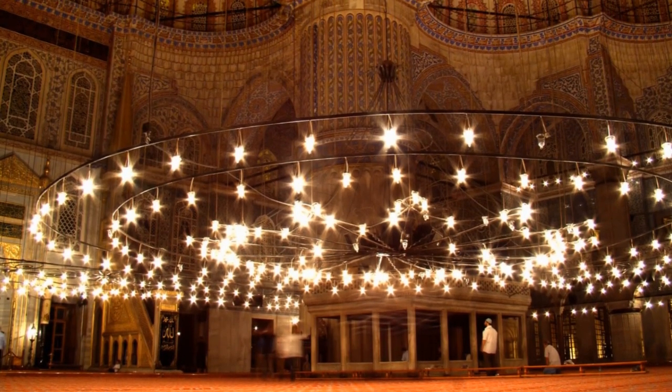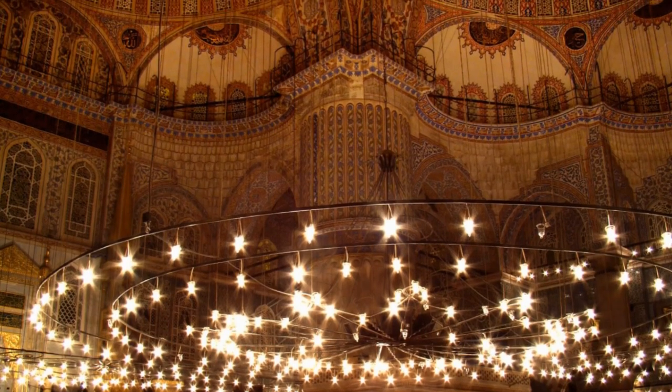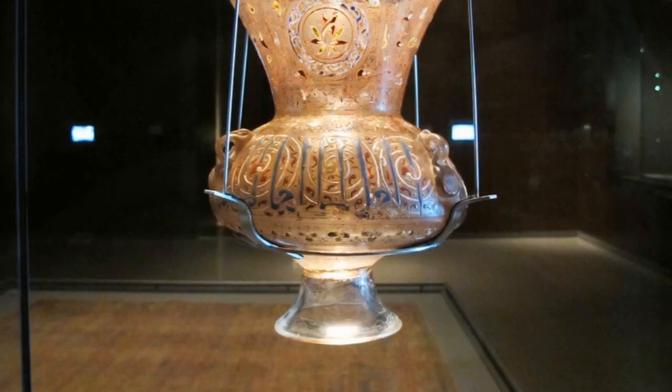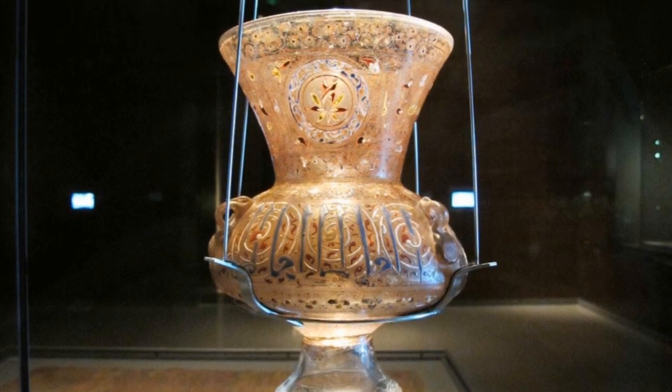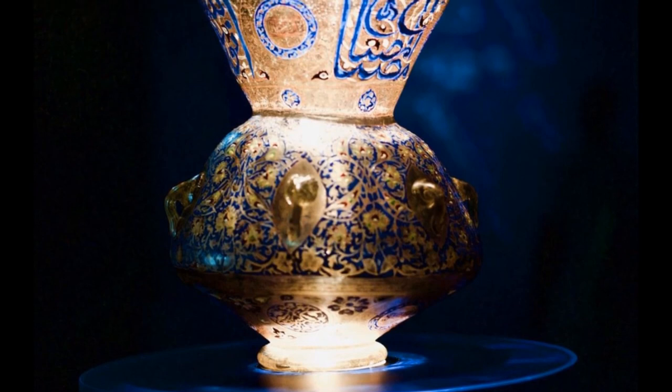Islamic religious buildings traditionally were lit with glass lamps, generally called mosque lamps, that hung from chains. In 16th century Turkey, it was common to make mosque lamps from glazed ceramic and to pair them with round or oval ornaments.